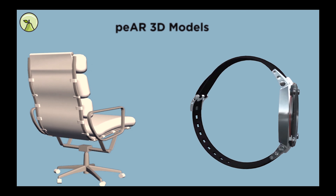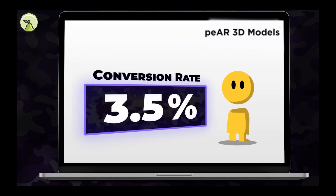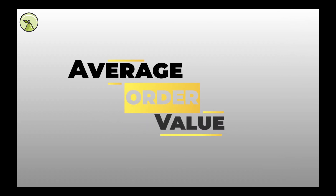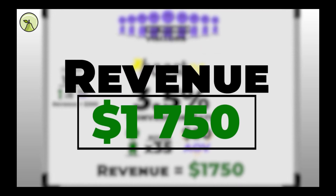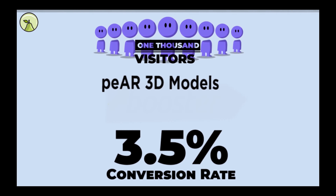But let's say you start using Pear 3D models and increase your conversion rate to 3.5% instead. That means for the same number of visitors, 35 of them will buy from your store. Your average order value also increases due to better visualization — let's take $50 instead. You now made $1,750 in revenue with the same number of visitors.